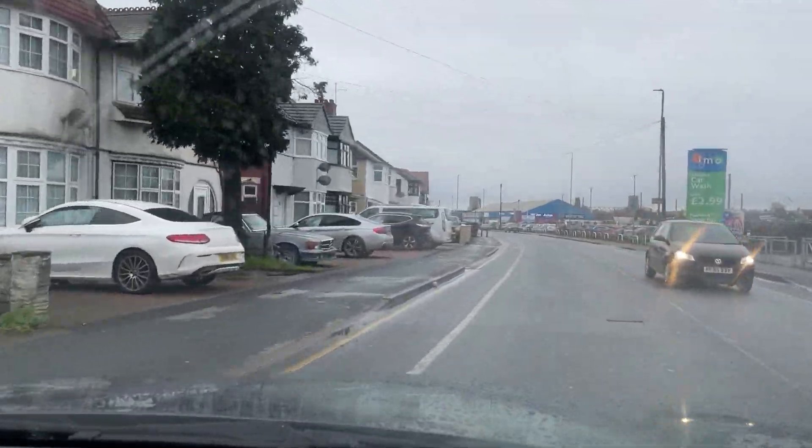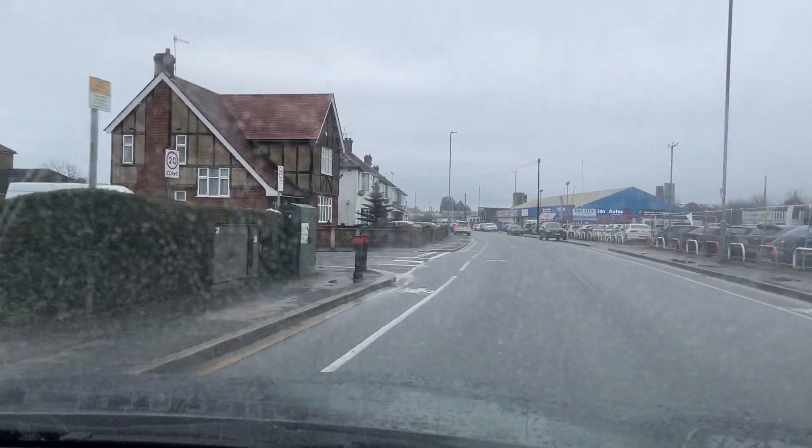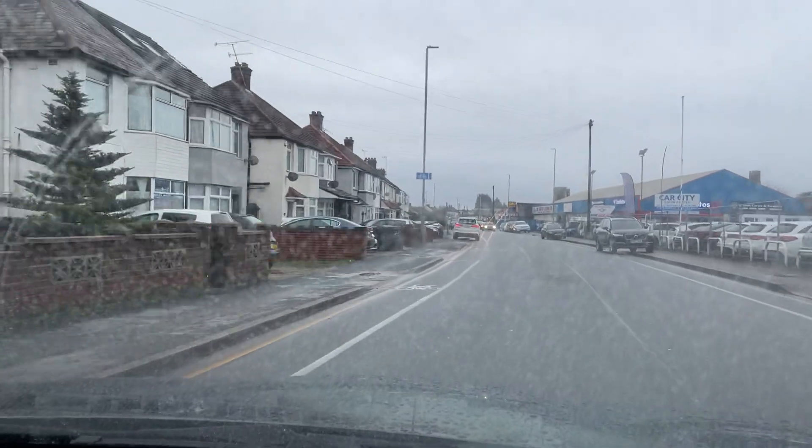Welcome to Carverm. Today we are doing a virtual test drive on our 2014 BMW 118i M Sport. It comes with specifications of this car and how it may be the right vehicle for you.